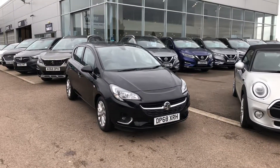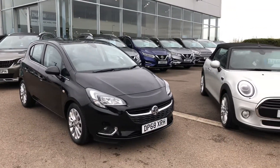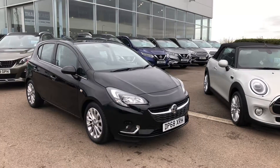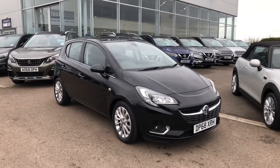This Vauxhall Corsa 1.4 SE has just been serviced ready for you to drive away. On a 68 plate, that means it's about a year old, so you'll benefit from two years Vauxhall warranty. Finished in metallic shadow black, it really does look the part.